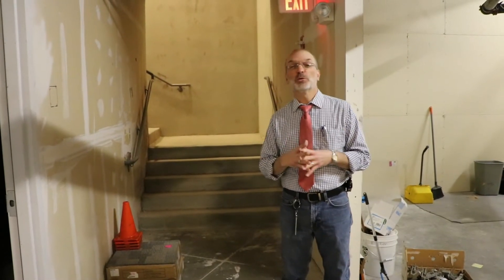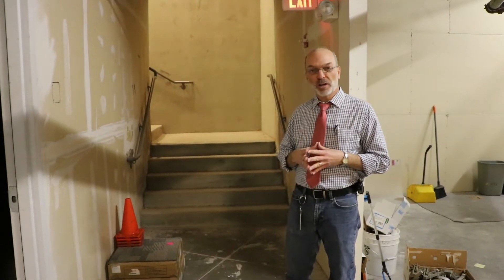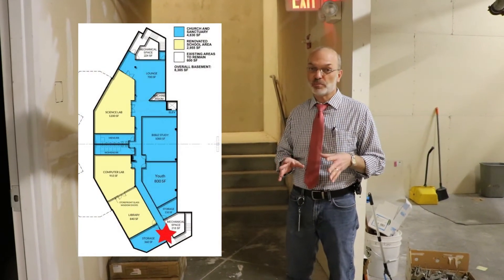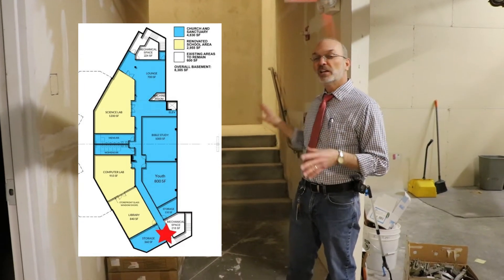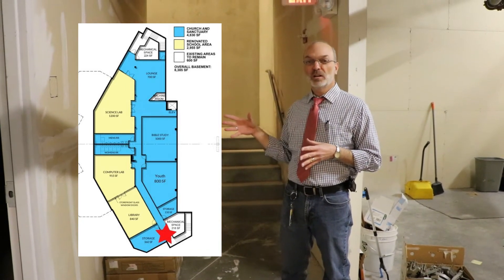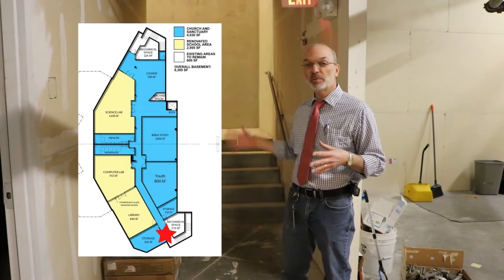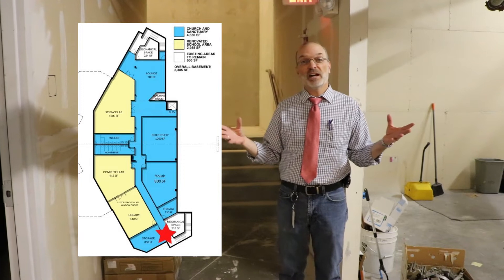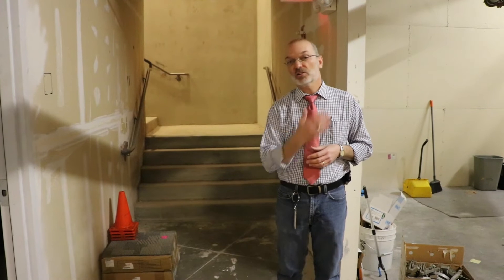Hi everybody, welcome to a tour of the downstairs. I want to give you a point of reference so you know what's going on and where we are. We are at the east entrance to the downstairs area. There are two entrances by stairs and one by elevator, which I'll show you later. If you're direction-challenged, we are closest to the door at the youth room — come down the stairs, turn left, and here we are in the basement. The purpose of this video is to show you what's going on down here and how it's going to be impacting our ministry across the board.